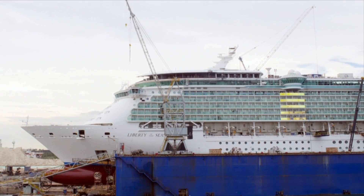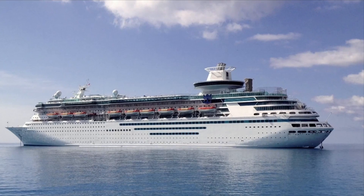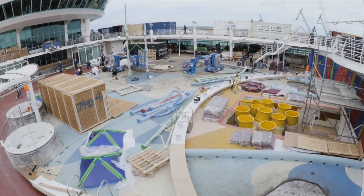We're on Liberty of the Seas. Right after this, we head to Empress, and then Jewel, and then Majesty. We have Radiance that's coming up as well. We have Adventure that's coming up later in the year. We've ramped up for the last four years, and it's been building up to this time.